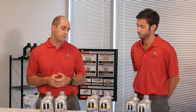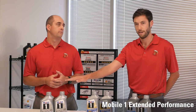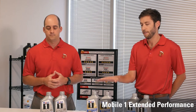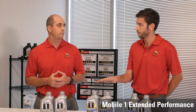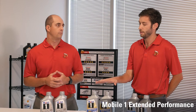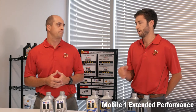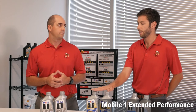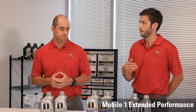Let's jump into the Mobile One Extended Performance. The Mobile One Extended Performance is similar to the Mobile One Synthetic Portfolio. However, this product includes additional zinc and phosphorus, and those additives are really in there to help protect engine life for vehicles that are going to go several months between oil changes. This is really for customers that don't get oil changes frequently and are looking for superior protection throughout the year.